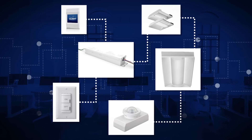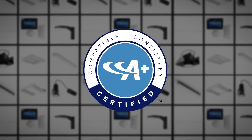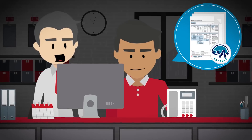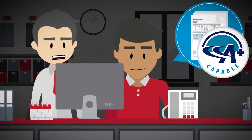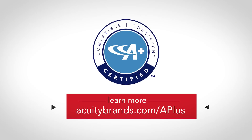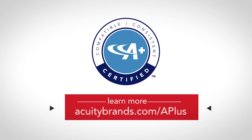The combination of an A-plus compatible luminaire and an A-plus compatible control gives you an A-plus certified solution. To get started, you can search for A-plus capable products on the website or look for the A-plus capable logo on specification sheets. Delivering solutions that simply work, the first time. A-plus certified solutions from Acuity Brands.